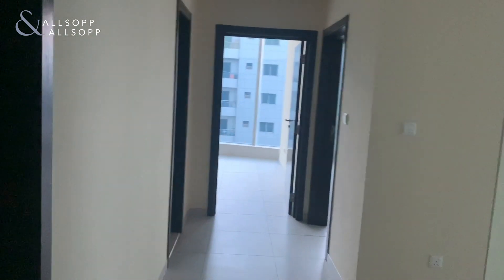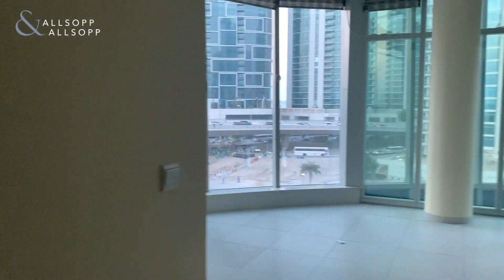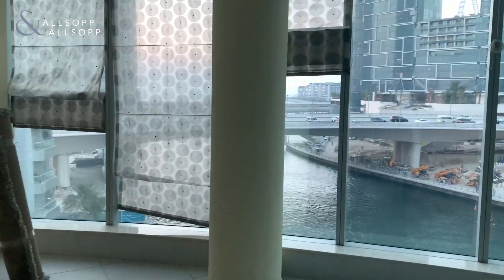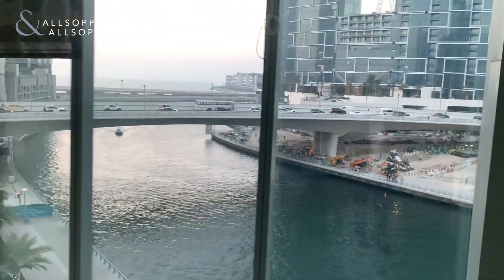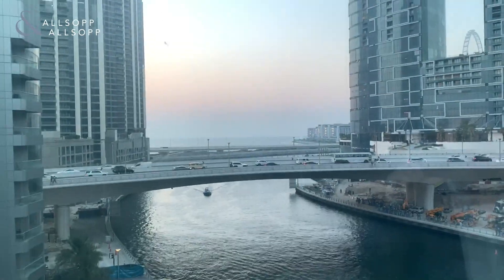Allsop and Allsop bring you this two-bedroom unfurnished apartment in Panoramic Tower. The main kitchen living area has full panoramic views over marina walk, blue waters and JBR, as well as sea views.